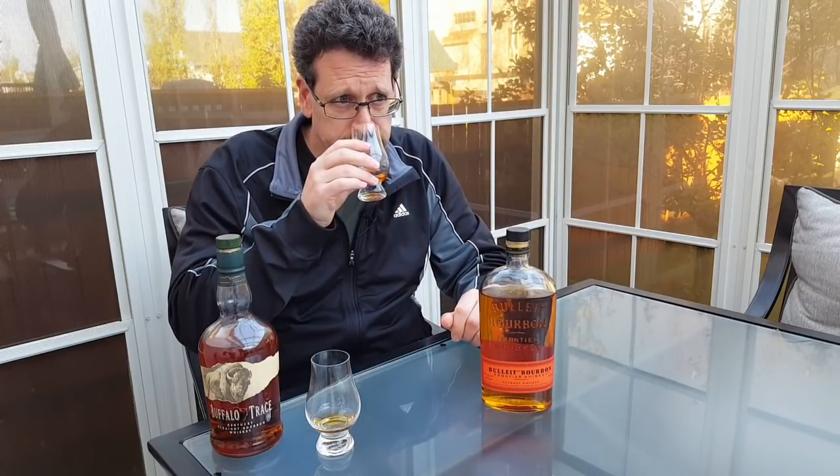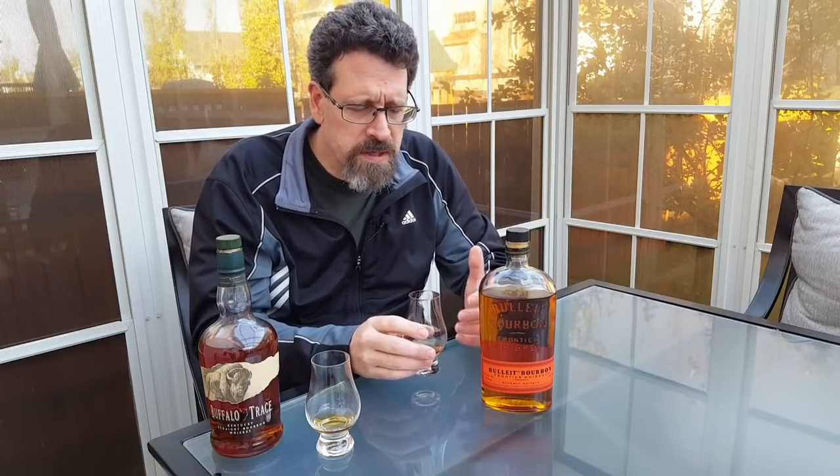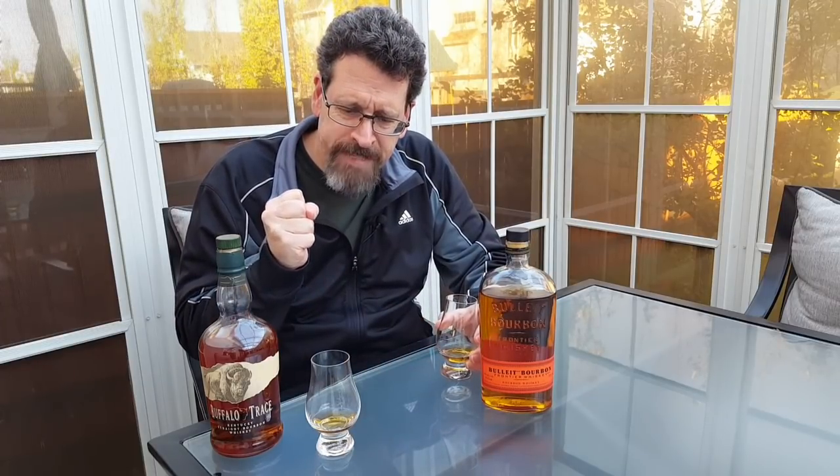Coming to the Bulleit now — a little bit of floral notes, you can definitely pick out the rye in this one, once you get past the bit of astringency in the nose. The mouthfeel on that one is a little bit thinner. The sweetness is in a different way. The Buffalo Trace has that candy corn, caramel, toffee, burnt sugar. This one, I get the dry mouthfeel, a little bit of pucker in the cheek, but there's still sweetness to it as well. It's not a straight barley, it's not a scotch by any means — they're both bourbons, and the Bulleit is a bourbon as well.